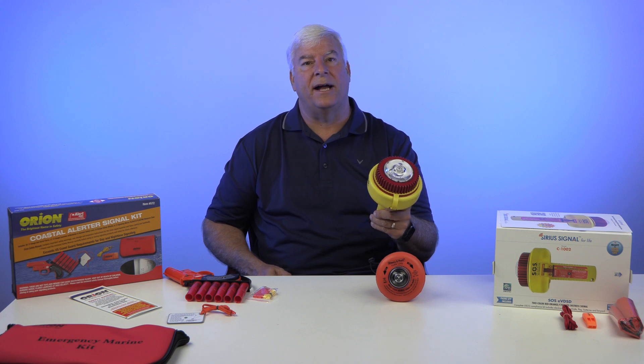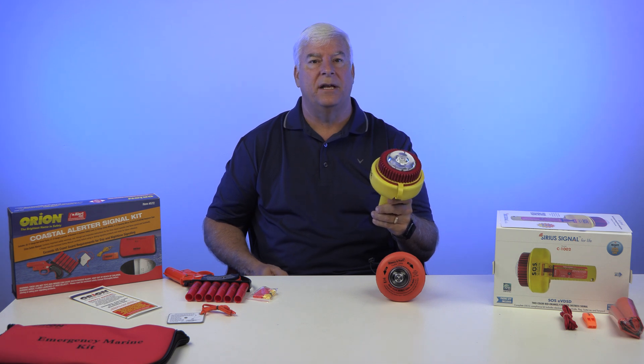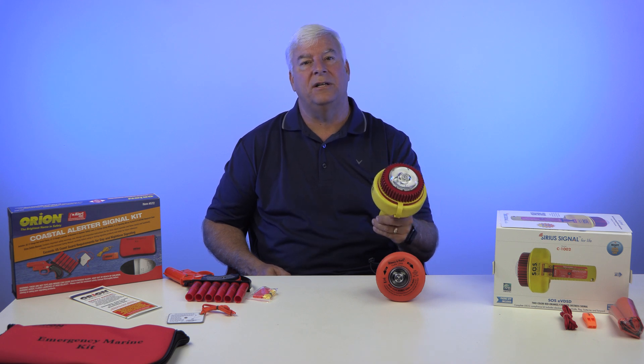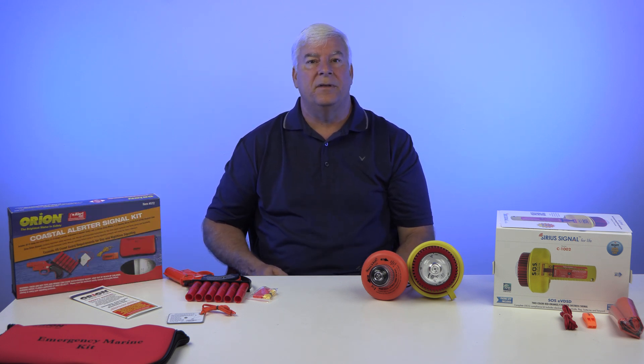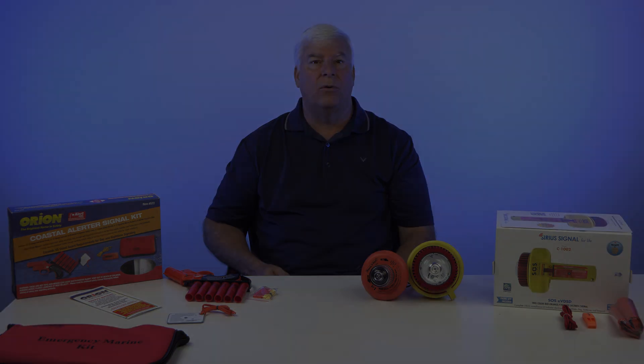The infrared capability allows aerial assets using night vision goggles or FLIR — a type of thermal imaging camera — to be able to see this device. This higher-end model includes Bluetooth connectivity to the Sirius signal app, which will automatically send updates to your emergency contacts when programmed, letting you say whether you're okay or need help. This two-color model will flash SOS signals in colors and infrared for up to eight hours. On the app, you can send out a float plan from your iPhone, Android, or Apple Watch.